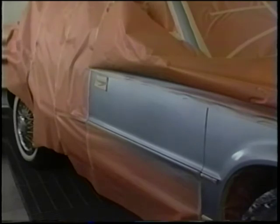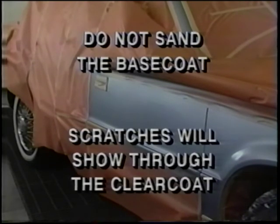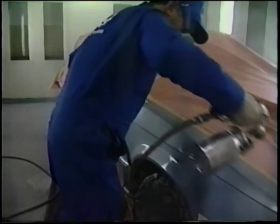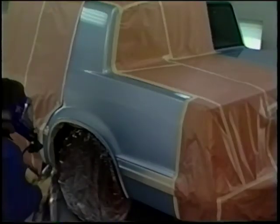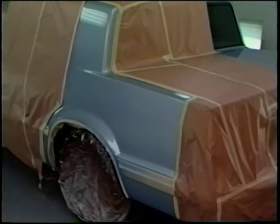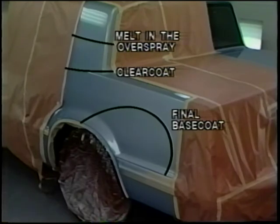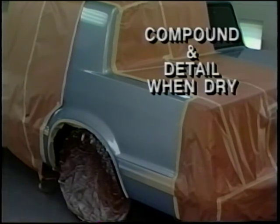Extend the blended area of each coat beyond the previous coat. Don't attempt to melt in the dry edge of the base coat color — it will melt in when the clear coat is applied. Allow the final base coat to flash as recommended by the paint manufacturer before applying the clear coat. It's important not to sand the base coat because sand scratches will show through the clear coat. Tack the entire surface with a clean tack cloth, then apply two to three medium wet coats of clear, allowing five to ten minutes flash time between coats. It may be more convenient to blend the clear coat in some areas rather than painting the entire panel. Melt in the dry overspray with materials recommended by the paint manufacturer. Finish by compounding after sufficient drying time and detail the vehicle.